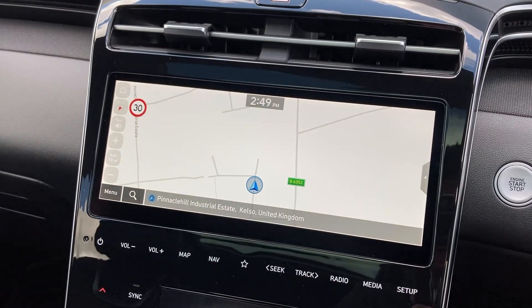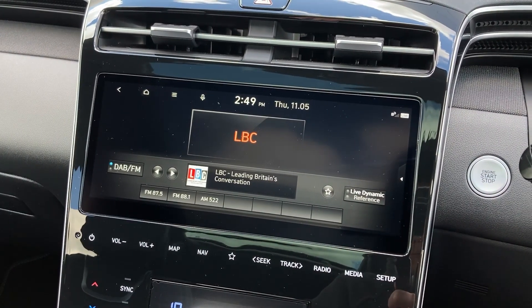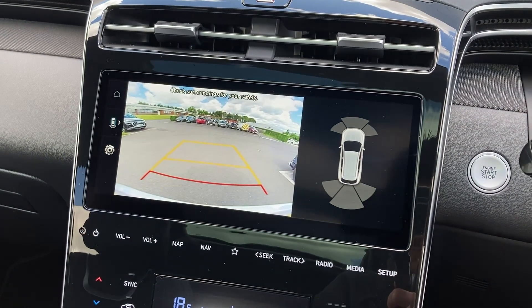On the touch display we can see the satellite navigation, the DAB radio, and the rear camera display.